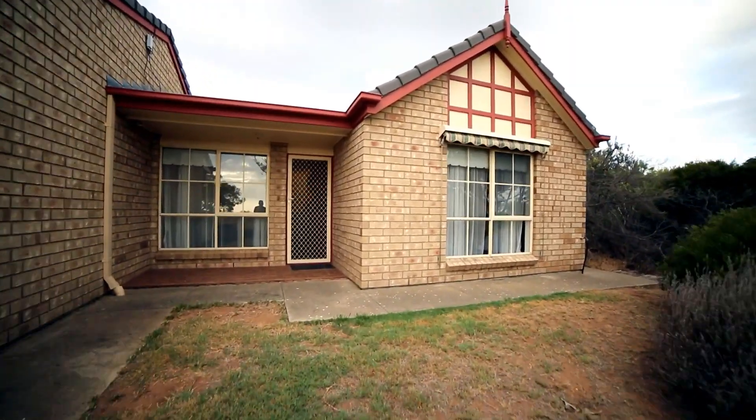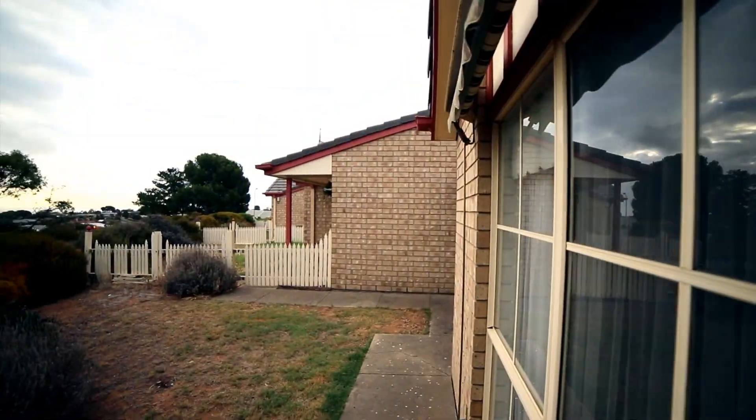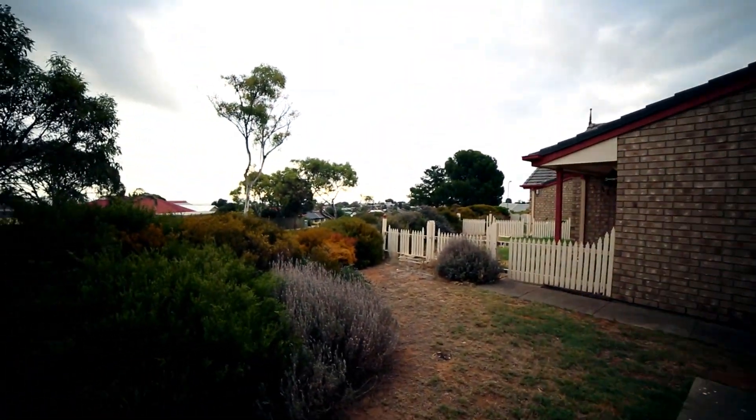The property we're selling is unit 6, number 2 Aruna Road, Hallett Cove. Finally we got there.